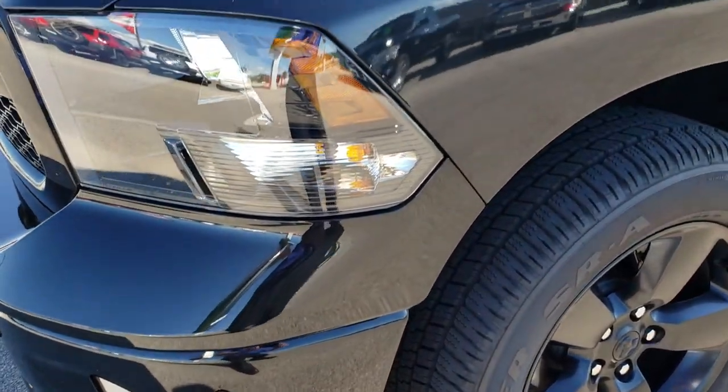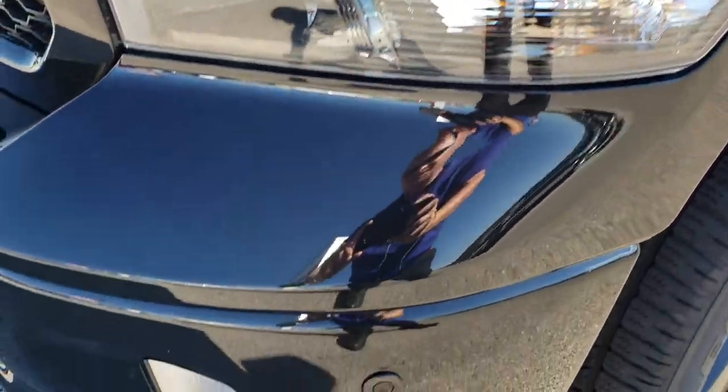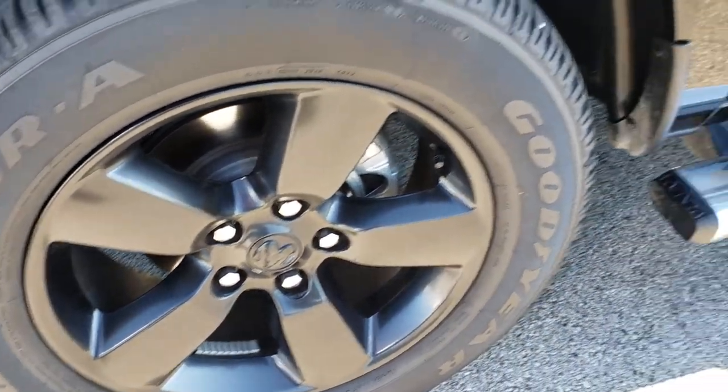This one also has the blackout edition on it. You might have noticed the blacked out headlamps, bezels, the painted front bumpers, front sonar, and the painted 20 inch alloy rims.